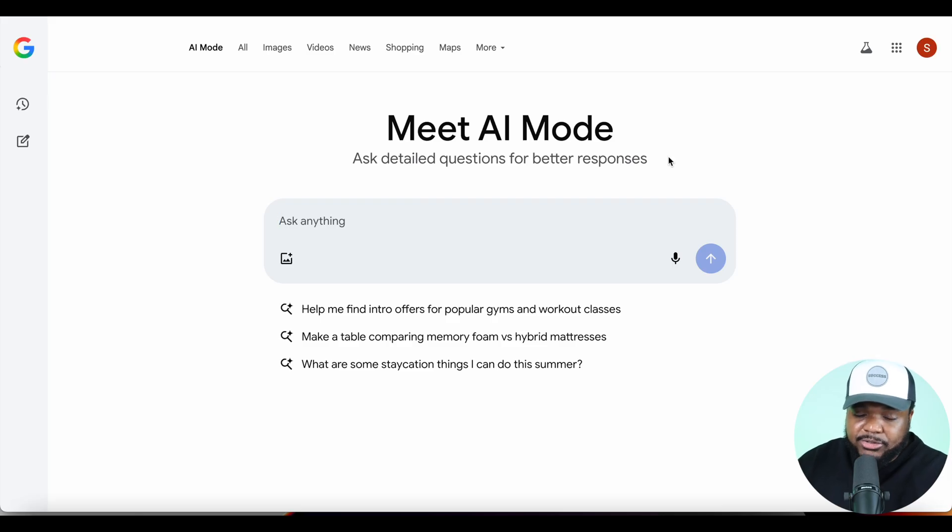Basically, what Google is doing is competing with ChatGPT — allowing people to use an AI tool, type in a question, and get an answer back. But the main difference is that AI mode gives you an answer and also gives you a website to go to as well. So let's assume I wanted to build a pet store selling pet products and I wanted to know what types of products people are searching for on Google right now.